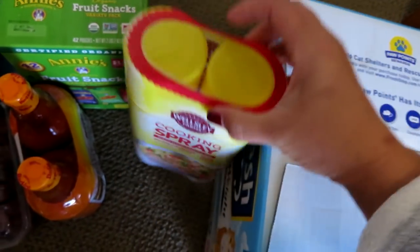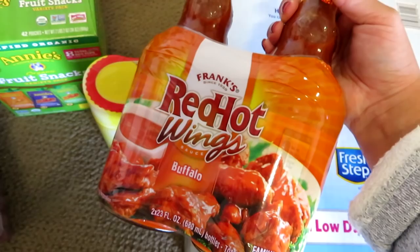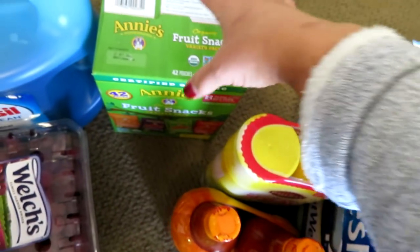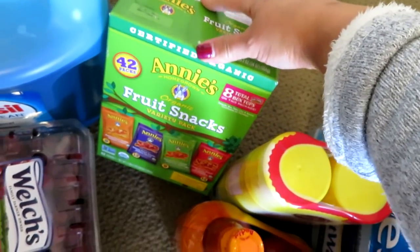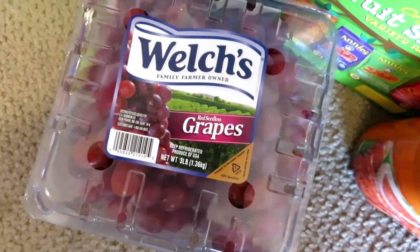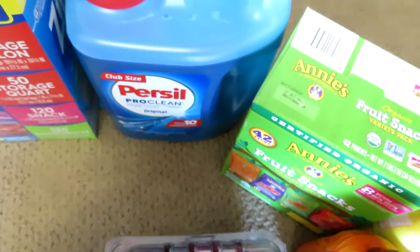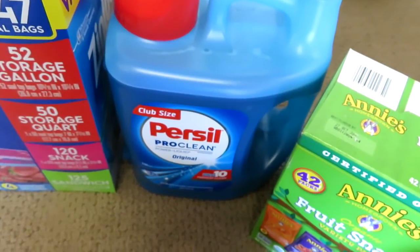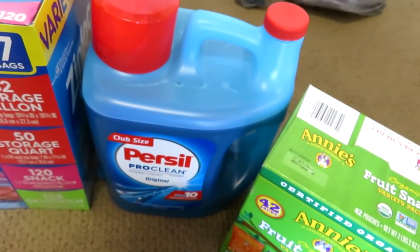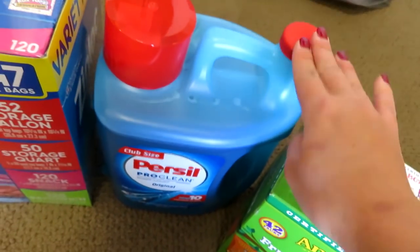I got some Wellsley Farms cooking spray — I love this stuff, it's the best I've ever used, huge bottle, lasts forever. Some Frank's RedHot wing sauce in buffalo flavor because I actually didn't have any. A box of Annie's fruit snacks, a big thing of Welch's red seedless grapes — this is a three-pound container. I got some Persil ProClean; right now I'm using Gain Botanicals which I really like, but this is really good too so I decided to get another one since I was there.